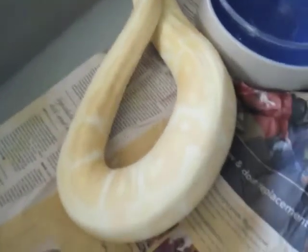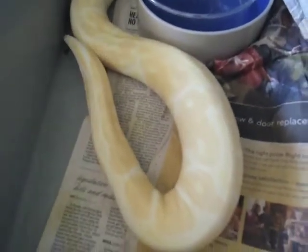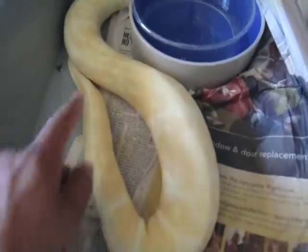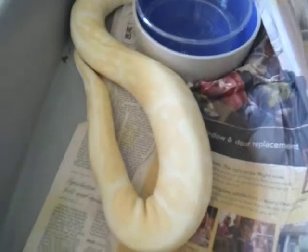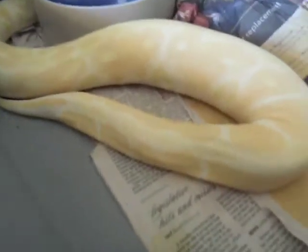That is ovulation for ball python. She's straightening out, so it's much easier to tell. See how thin the tail is and the rest of the upper body — right here, from here to here, that section is swollen. That's where the follicles and the eggs will be.